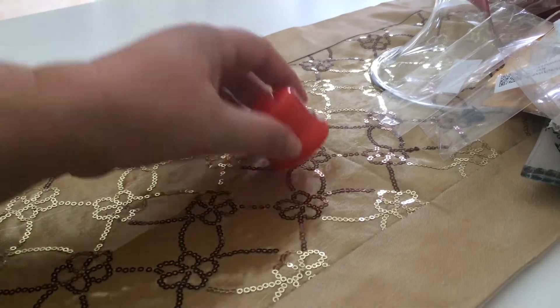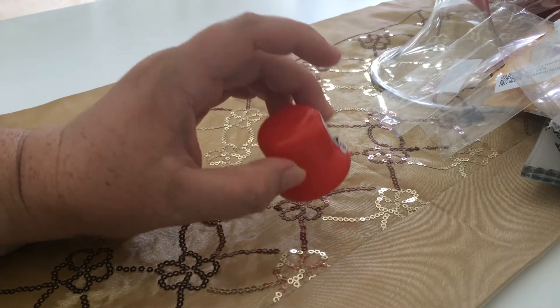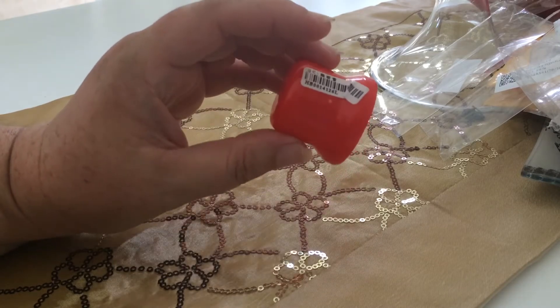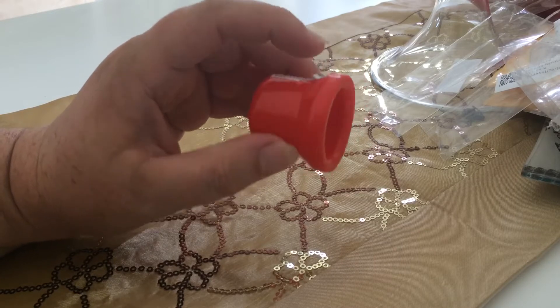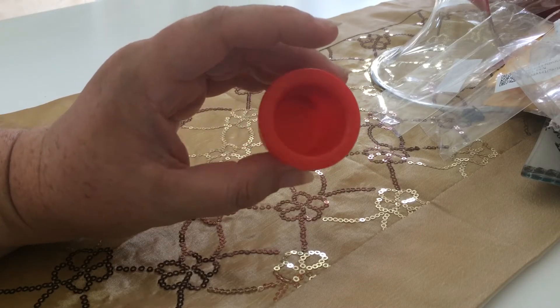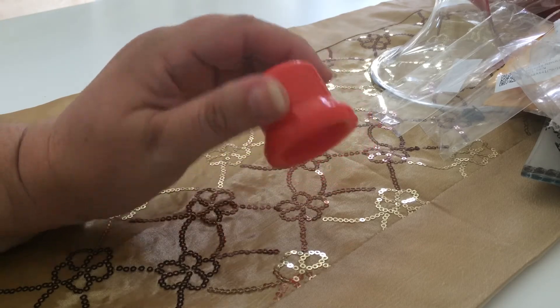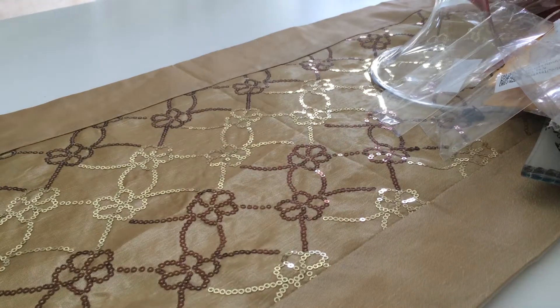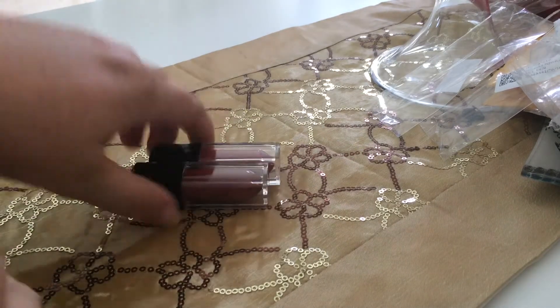Next is this lip plumper — only a dollar plus about 20 cents for shipping. This is in the size large, which I think is a bit too big for my lips because it keeps falling off, but I'll give it another go and see how we go.